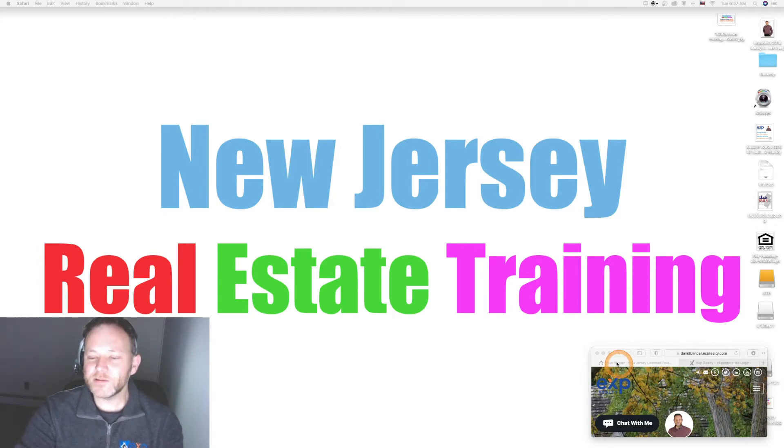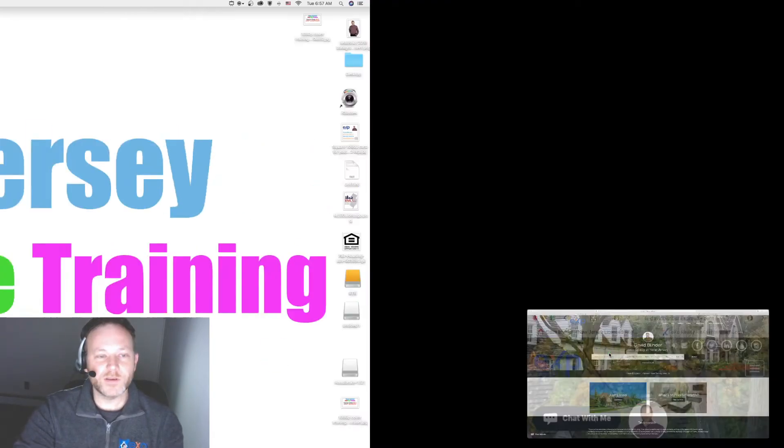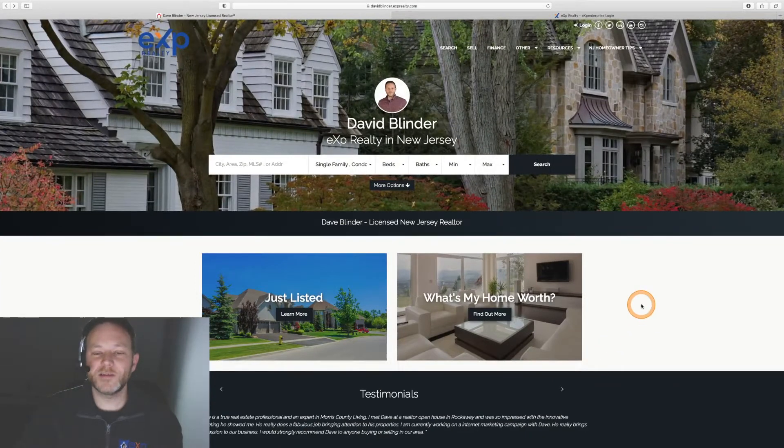Today's video will be a fairly short one. If you are new to eXp Realty or looking to onboard, you do have the option for a very beautiful website, and that's included in your $85 monthly technology fee you pay to eXp Realty.